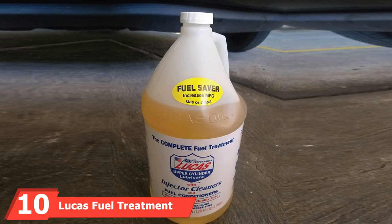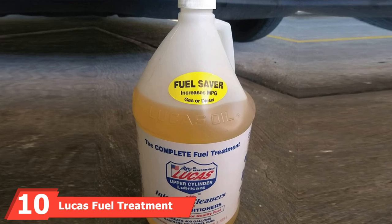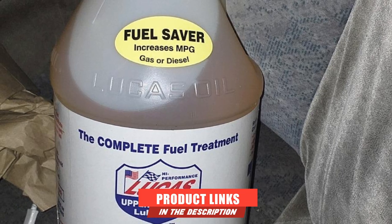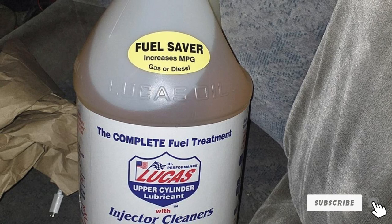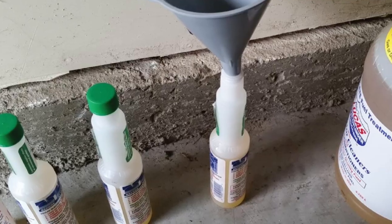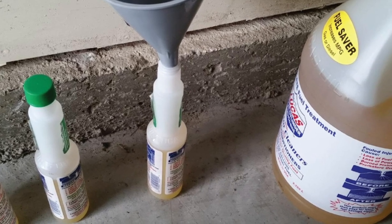Finally, the number ten position is dominated by Lucas Fuel Treatment. Lucas Fuel Treatment is a short-term solution for anyone looking to pass their emissions test in a hurry. Your entire fuel system, as well as your catalytic converter, will receive a good fast cleaning from this formula. Unlike the other products, Lucas Fuel Treatment comes in a one-gallon jug, making it one of the best bang-for-the-buck cleaners out there.